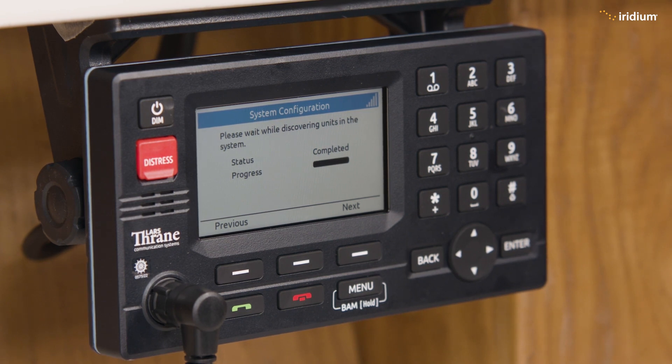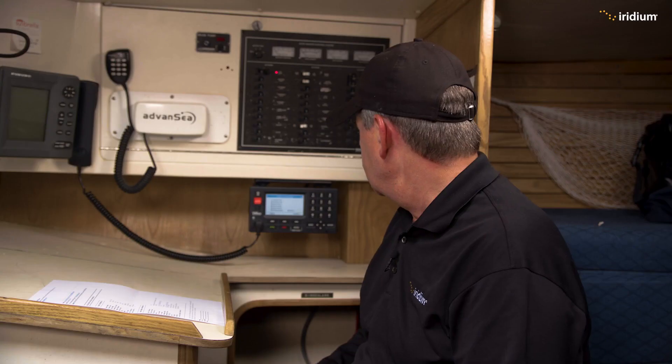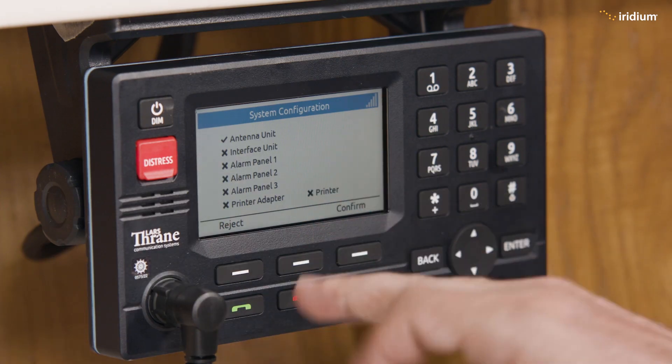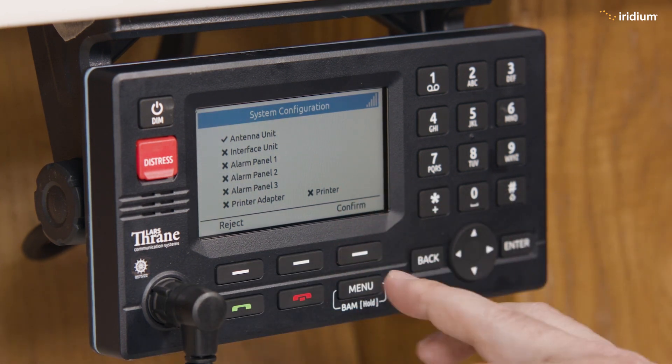Now it's actually downloading the system configuration, which is already completed. Now it's doing a bit of a self-check, seeing what else is plugged into the terminal. We don't have a lot of these other components, so there are no problems here — all of these optional components are simply not plugged in.